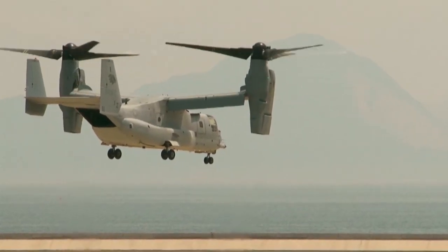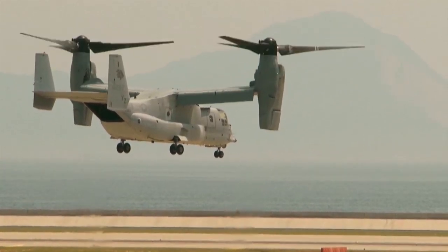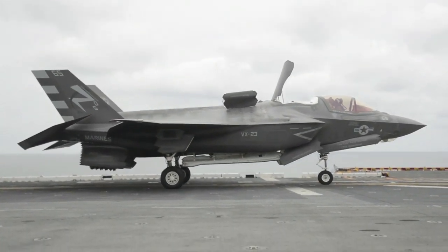The US didn't abandon the idea of VTOL aircraft altogether. Both the V-22 Osprey, first introduced in 2007, and the new F-35B stealth fighter have VTOL capabilities.